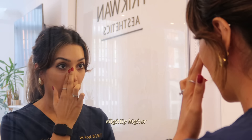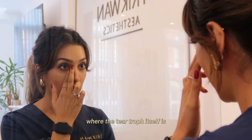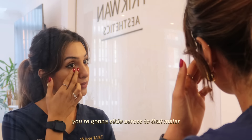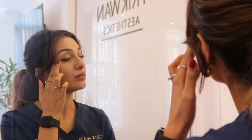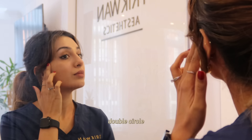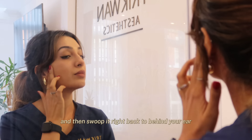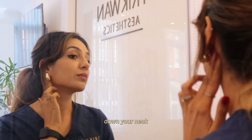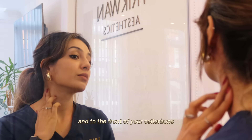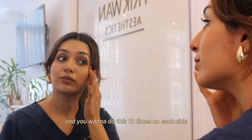Next, we're going to go slightly higher where the tear trough itself is. In the under-eye region, you're going to slide across to that malar lymph node, double circle to the front of the ear, double circle, then swoop it right back behind your ear, double circle, down your neck, and to the front of your collarbone. Do this 10 times on each side as well.